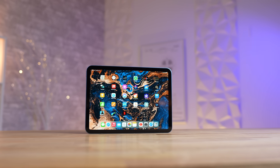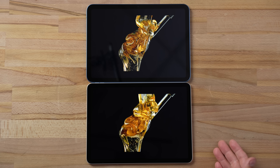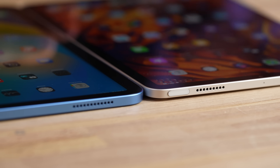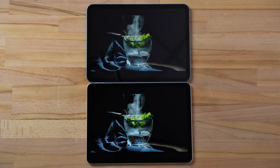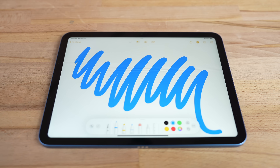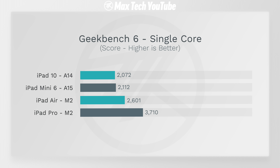Getting into displays, there are big differences. The iPad 10's display only supports sRGB colors compared to P3 wide color on the rest, lacks the anti-reflective coating, and is not laminated to the glass — making blacks look less dark and leaving a visible gap that worsens Apple Pencil use. On top of that, it has the oldest chip, the A14 Bionic, which was known for running hot and not performing as well as the rest — it's the slowest in single-core performance.